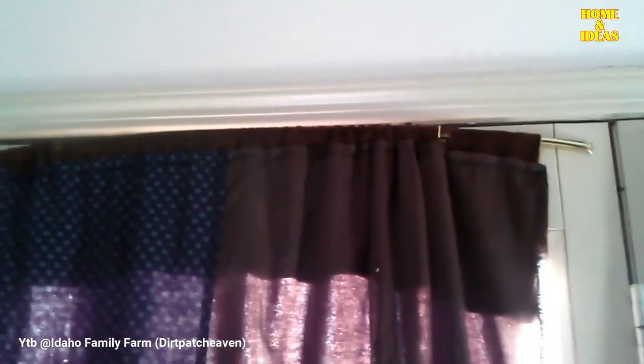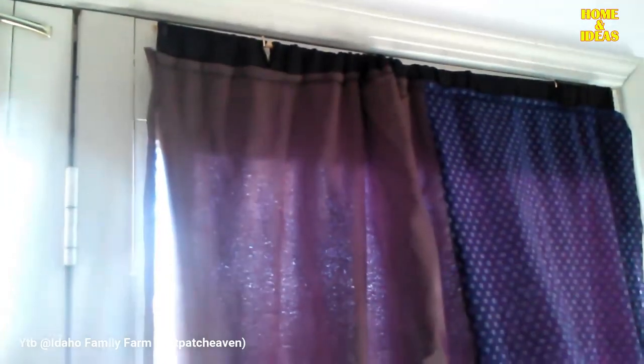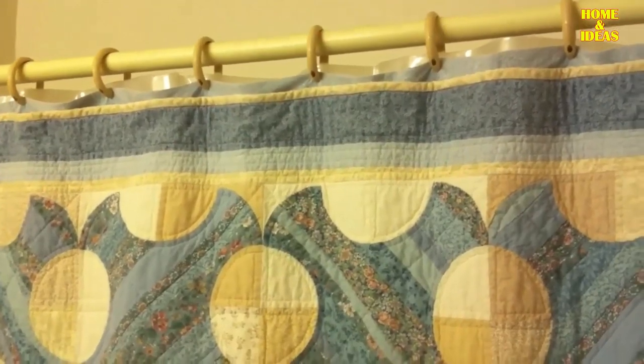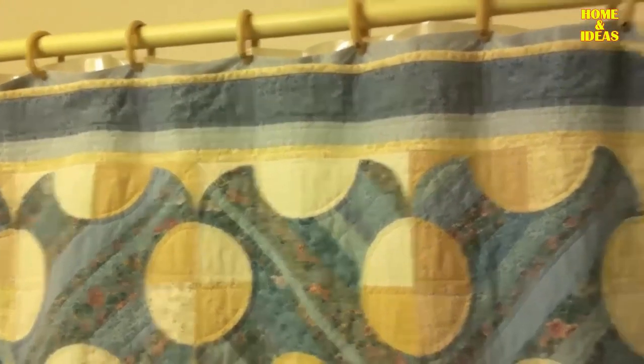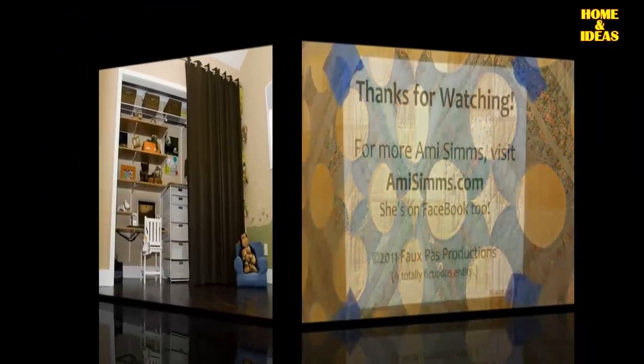Blanket or quilt: another option within linen fabrics is to use a blanket or quilt that is not commonly used, which can help the closet preserve its privacy. It will bring warmth and color to the room. To use it, the most appropriate approach will be to make a hem that allows the passage of a curtain rod.